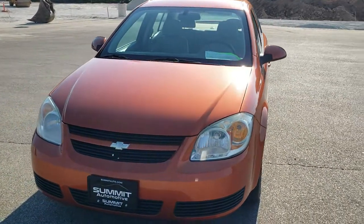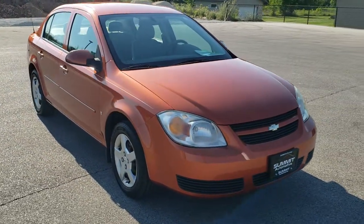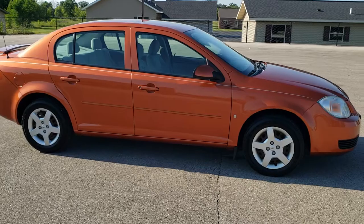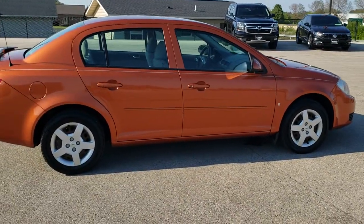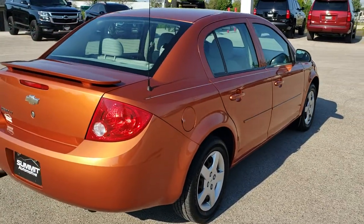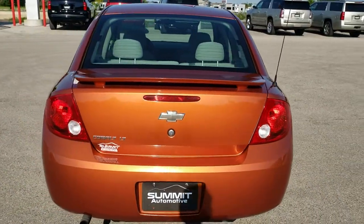Today we are checking out this super clean 2007 Chevy Cobalt LT. This vehicle has the 2.2 liter 4 cylinder motor, pumps out 148 horsepower. This car has been fully safetied and inspected by our service shop, has a fresh oil and filter change. All the fluids have been checked and topped off. The vehicle has been gone through mechanically 100% and is 100% ready to go.